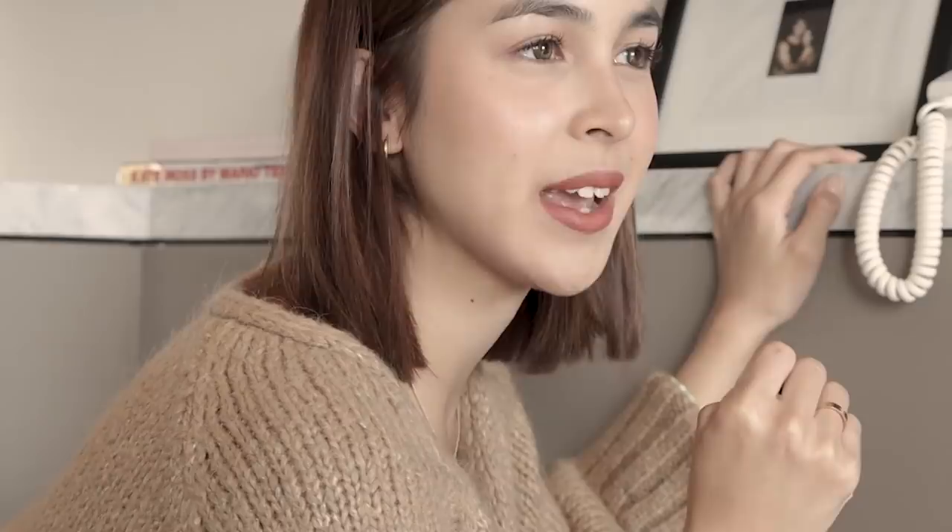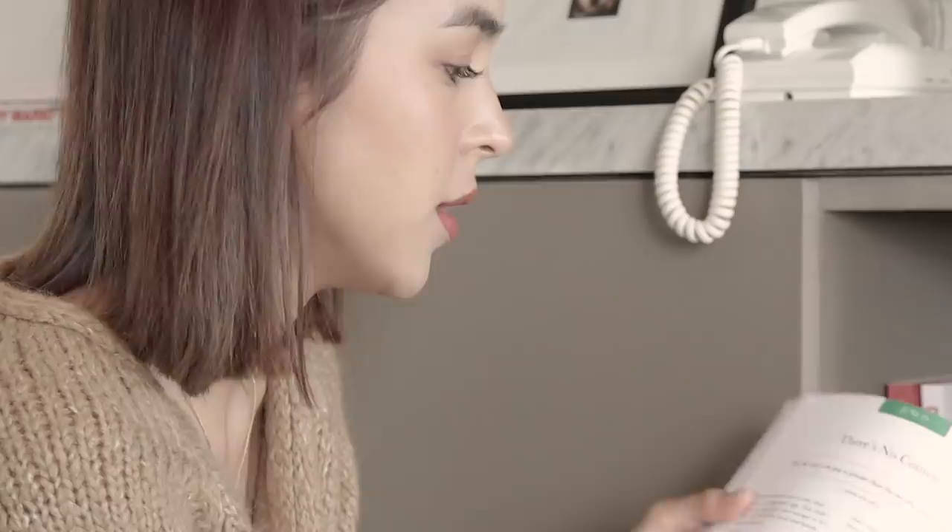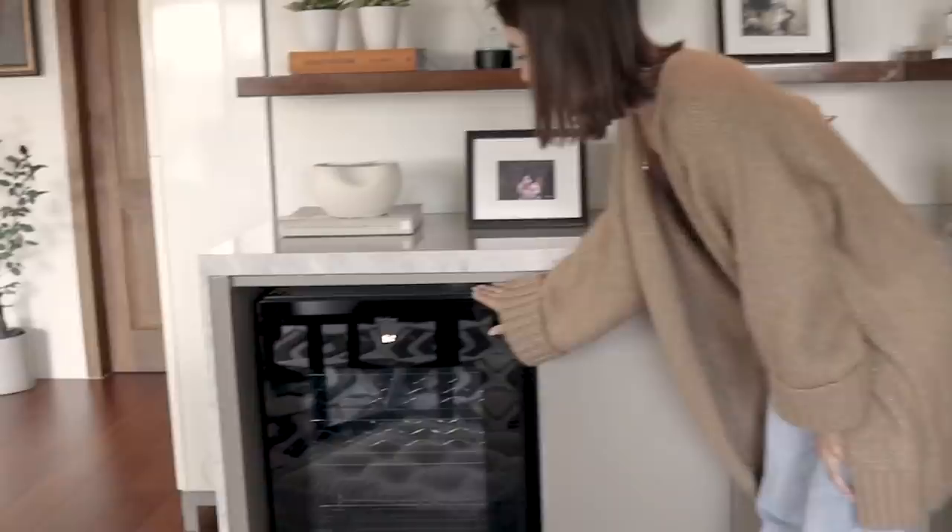A lot of memories and stories in that shelf. In this area are books I have yet to read. I tend to buy books based on what season of life I'm in or whatever situation I'm currently in. I'm also very much guided by my sister Claudia, who recommends which books to read. This one was gifted to me by a friend — it's called 'Open Doors' by Rick Warren, and every day of the year has a short devotional reading. Here are all my poetry books — I really like Rupi Kaur and Lang Leav. That's something not a lot of people know about me.